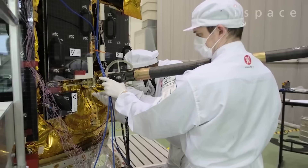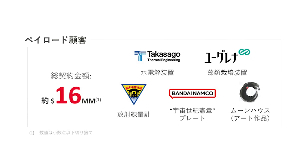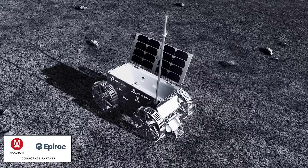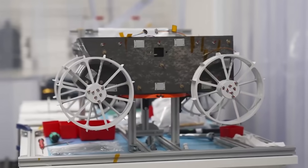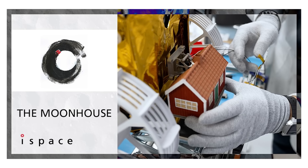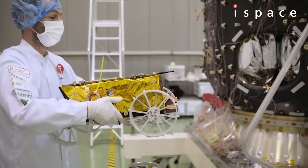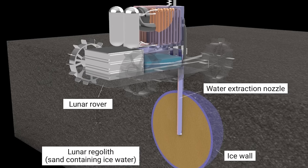Assuming that Resilience makes it down in one piece, it's going to deploy five scientific payloads, one piece of anime memorabilia, and one tiny red house. Tenacious is a mini rover that will be deployed by the Hakuto-R and weighs in at just five kilograms. It's equipped with a forward-facing high-definition camera and a small shovel that will collect samples and hold them up for the camera to look at. On its back, the rover will be carrying a little red house — an art piece created by Mikkel Genberg, who just likes putting his little houses in weird spots, so why not on the moon?